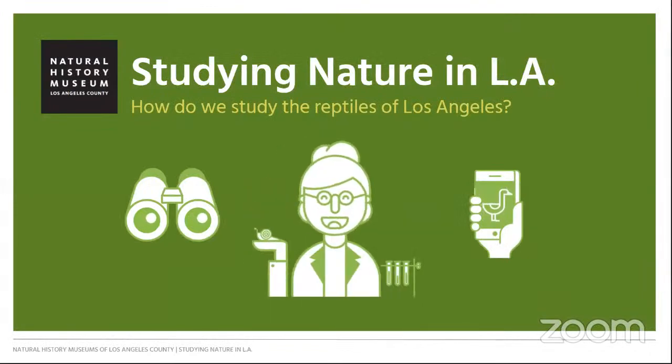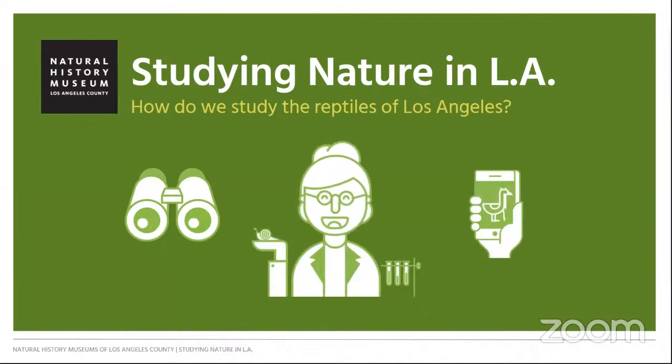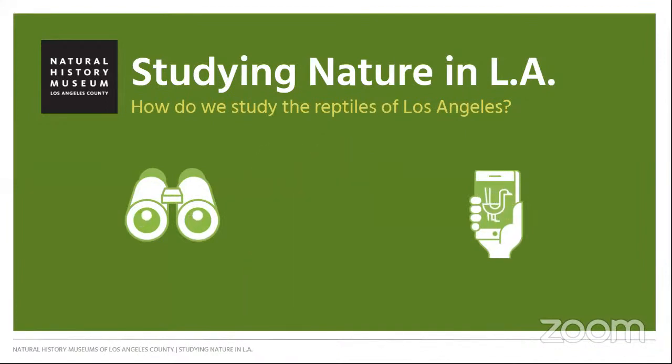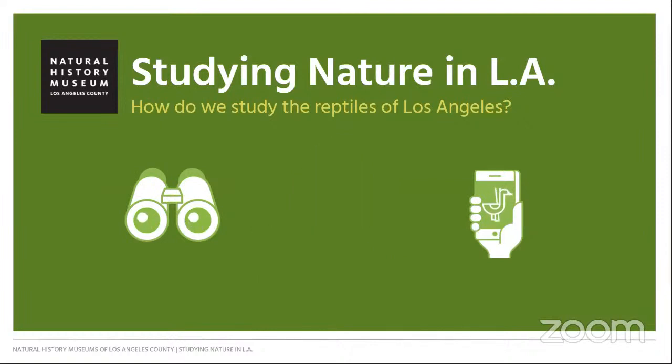At the Natural History Museum, we study and share stories of the amazing nature in and around Los Angeles from the past, present, and future. Each week in this webinar series, we'll learn how and why we study nature in Los Angeles, and hear from a different museum staff member who will take us behind the scenes or out into the field, showcasing the real specimens and tools they use in their work at the museum.